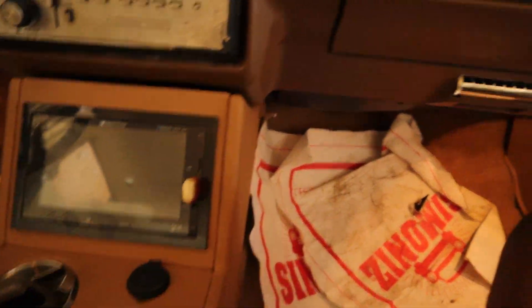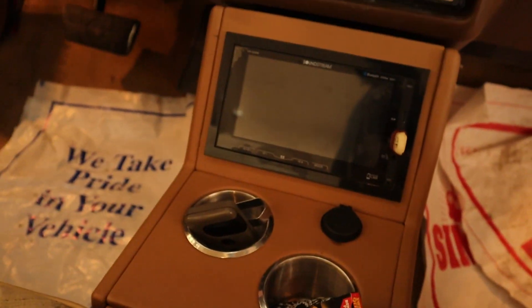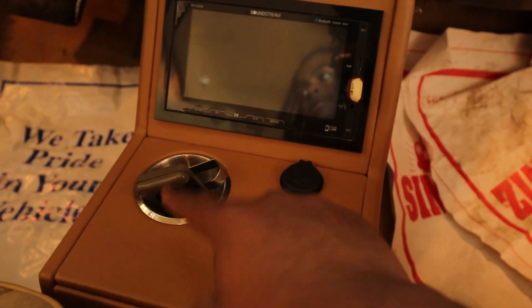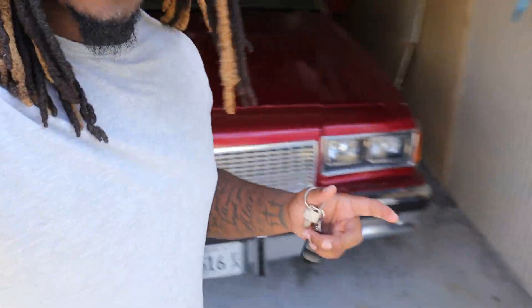It all looks the same but let me show you what we installed in here. So we got the new radio — y'all remember the Pioneer? It used to be here. We put the stock one back in and added the cup holder radio. Tell me that's not wrong, tell me that's not wrong.